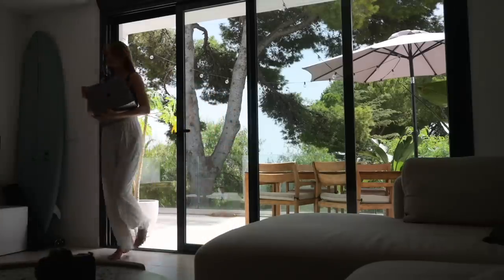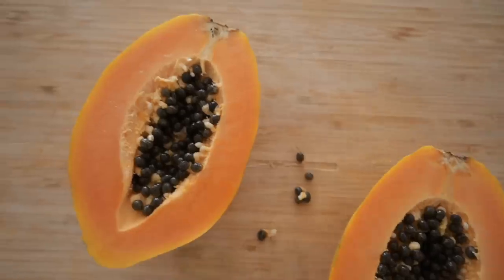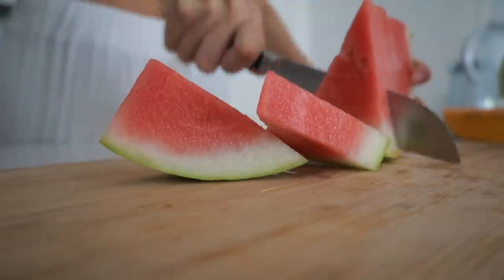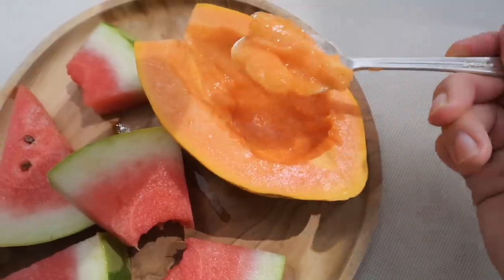For a snack this day, I'm having nature's candy, which is fruit. So I'm slicing up a beautiful papaya and some watermelon. I really love fruits in the summer as a snack because it's very hydrating, and of course it has a lot of vitamins and minerals.